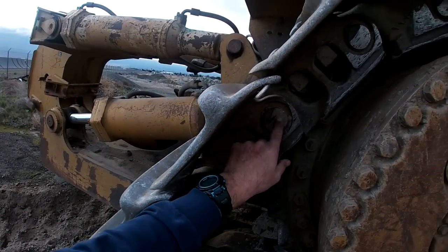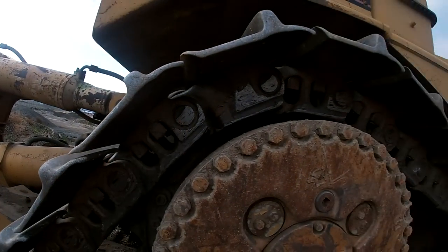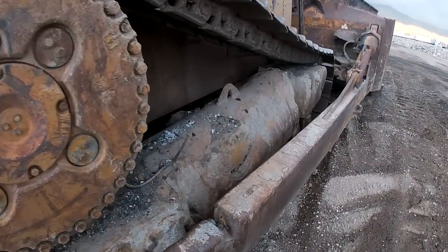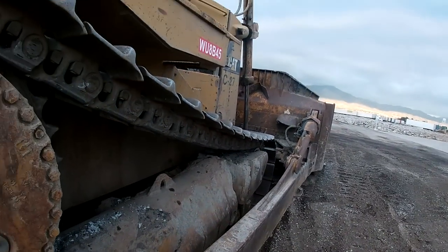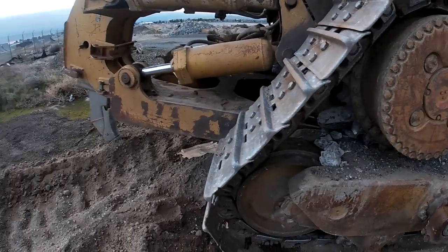Yeah, I see the pins. The pins on this side — you can't even see that little hole right there. This thing is massive, dude. I don't even know how much it weighs.